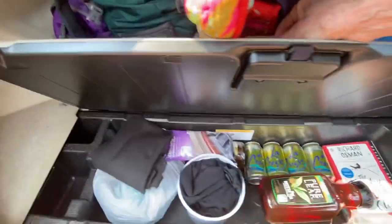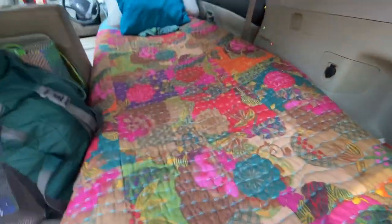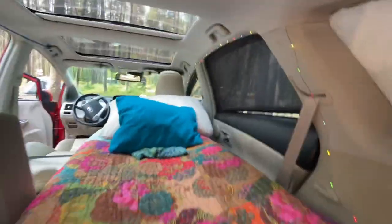The basement storage area is not quite as big as in the previous Prius, but still plenty for my needs. I also installed these battery-operated fairy lights — they just tack right into the headliner, so those are nice.